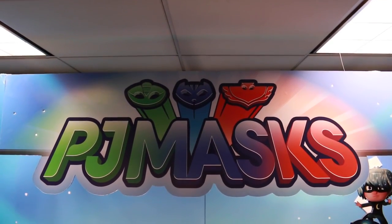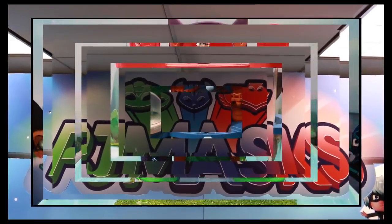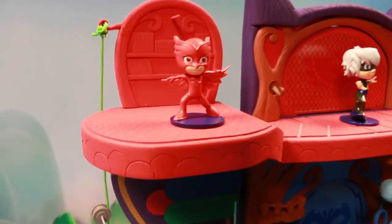Hey everyone, it's Sandra from the Disney Car Toys Channel, and today I'm at JustPlay to show you the PJ Masks. I'm first going to start with this massive superhero hideout playset, and it's just like the Disney Junior TV show.